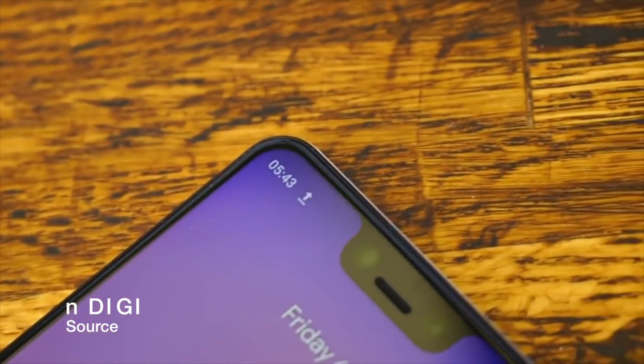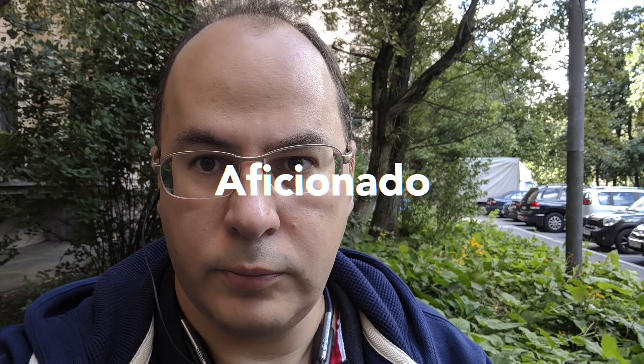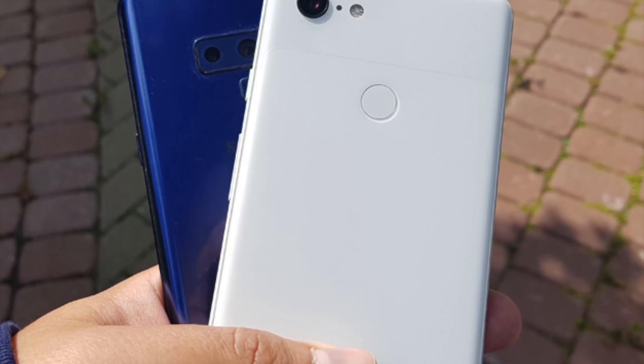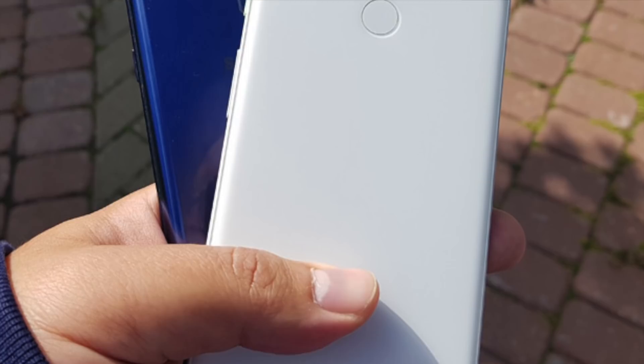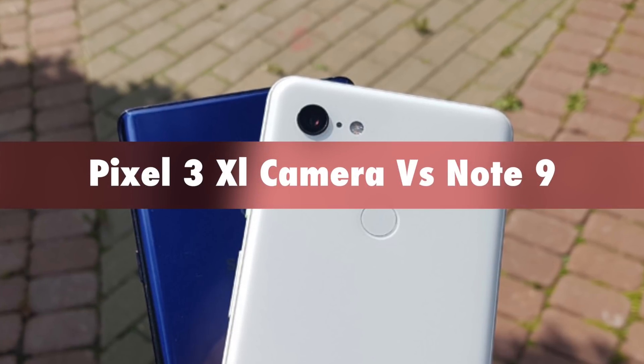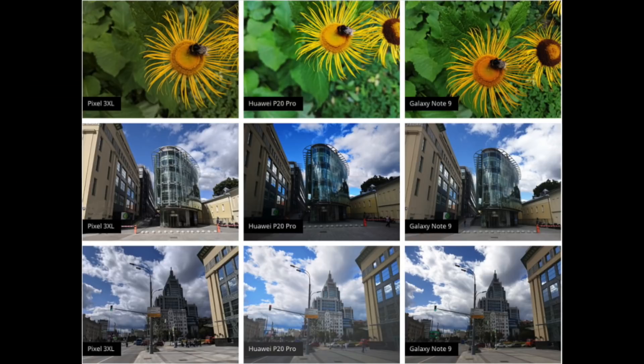The renowned Russian tech leaker, who has been known to leak devices before their launch, has even done a whole camera comparison with none other than the current cream of Android camera crop. Yes guys, we are talking about pitting the Google Pixel 3 XL camera against the Samsung Galaxy Note 9. He did a whole camera comparison of the Pixel 3 XL with the Note 9.